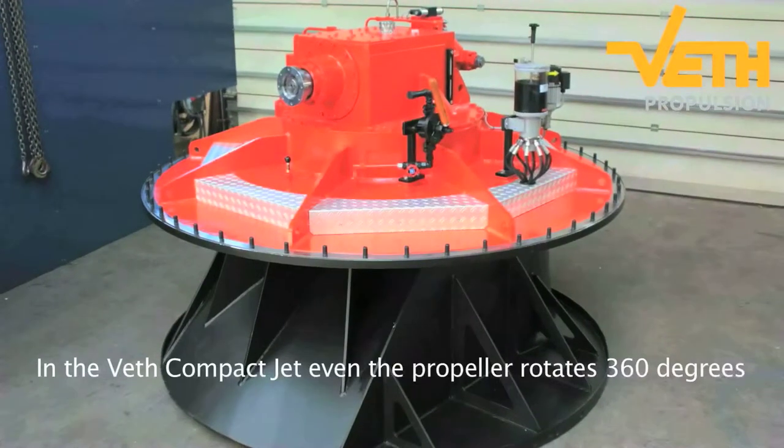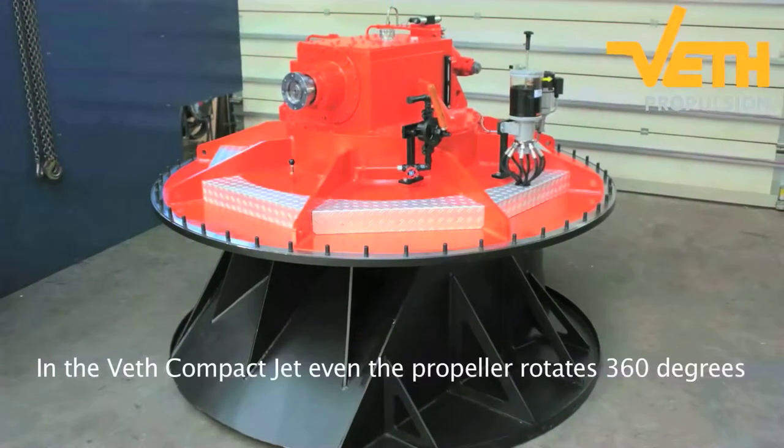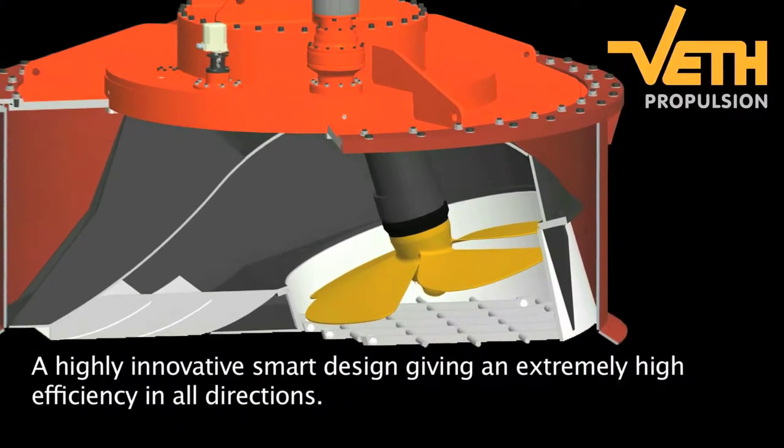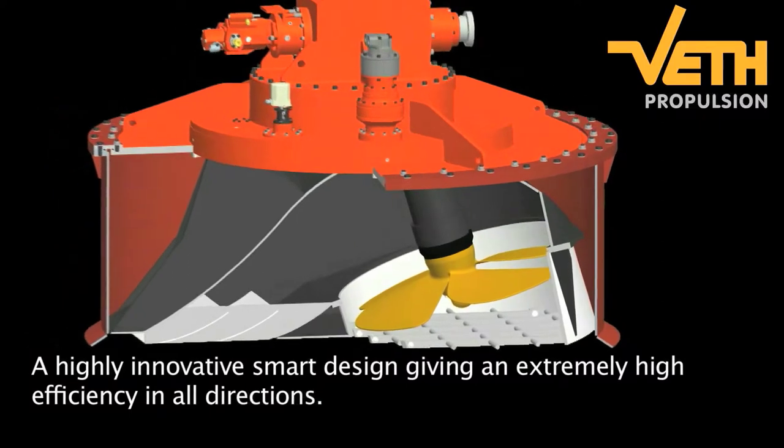In the Veth compact jet, even the propeller rotates 360 degrees. A highly innovating smart design, giving an extremely high efficiency in all directions.